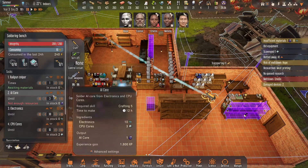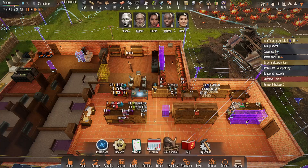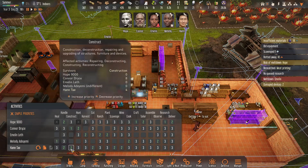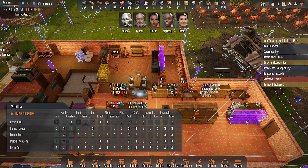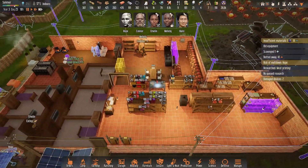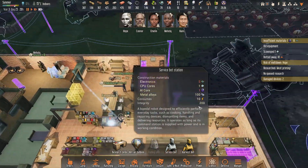Are we producing the things we need to produce? I mean, we're struggling on that. Research is done — I want you to start crafting. I don't believe our service bots can craft. Let's double check. Okay, they cannot craft, so that's what we need people for.